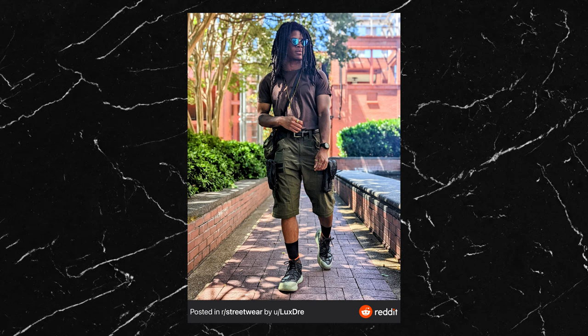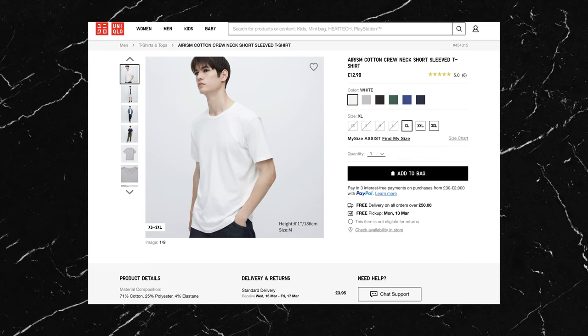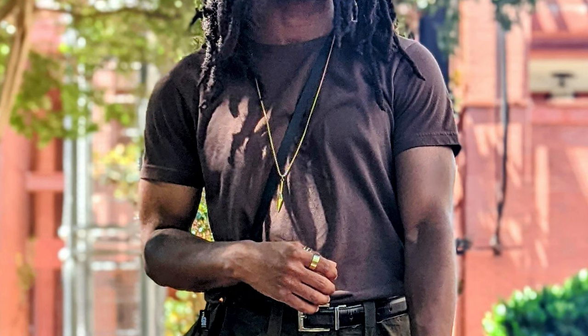This next one is inspired by the UPS man apparently — and even though it's funny to make that comparison, the actual outfit is really solid and well thought out. His tee is the Uniqlo AIRism t-shirt, which is a shirt I mention in almost every video — you cannot go wrong with it. He's picked it up in brown and it goes so well with the rest of the colours in the outfit. It also looks like he may have sized down to get a more fitted look.